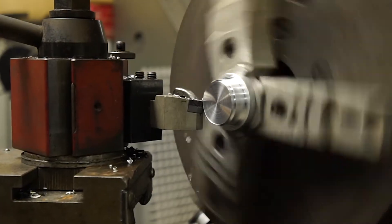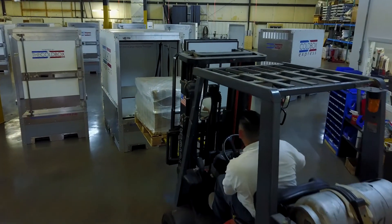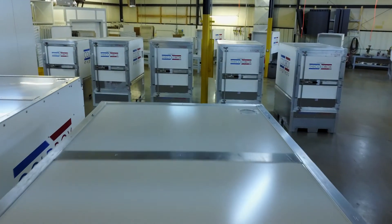Forklift drivers cannot damage our Coalbox. We joke and say the forklift driver is our biggest enemy, and we have beat that enemy back with a really rugged design and a box that will withstand the rigors of the road.